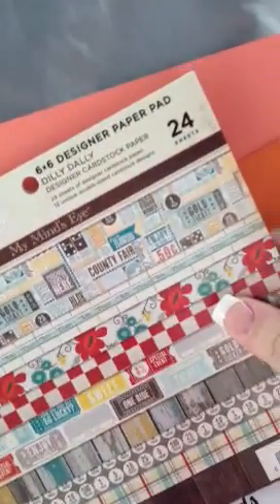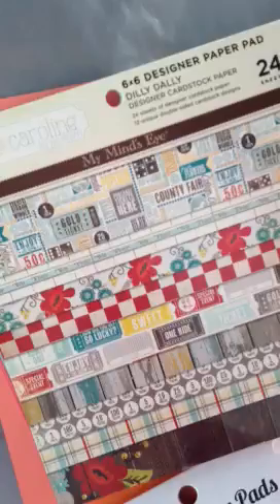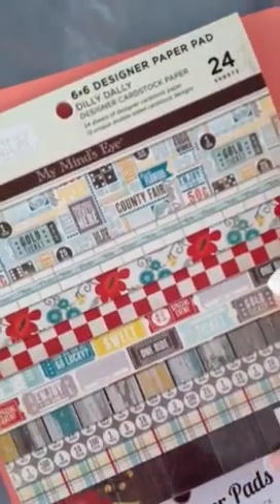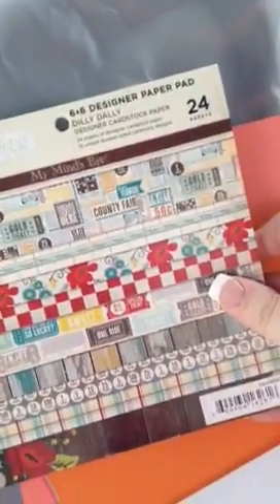I got another 6x6 paper pad. I use these for card making. This one is Miss Caroline brand, Dilly Dally. Really cute designs on that one also, and that was also $6.99.